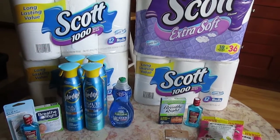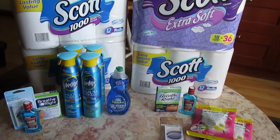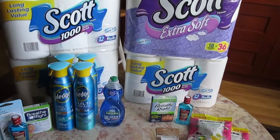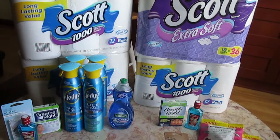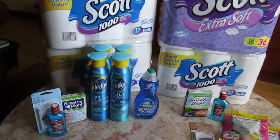Hey guys, Dollar Prepper here. Today I went to CVS and this is my haul. They're having a promotional sale for the Scott toilet paper. They also have paper towels, the Palmolive, and One Up.